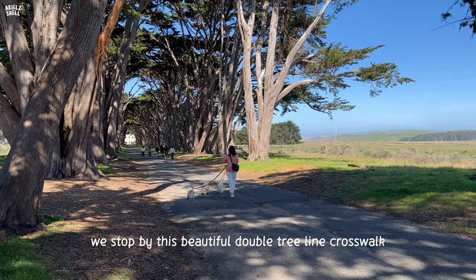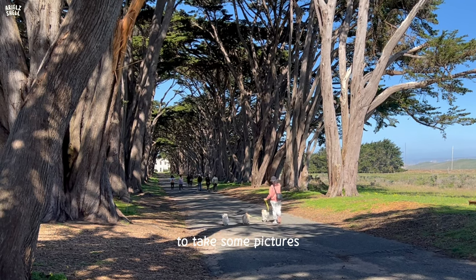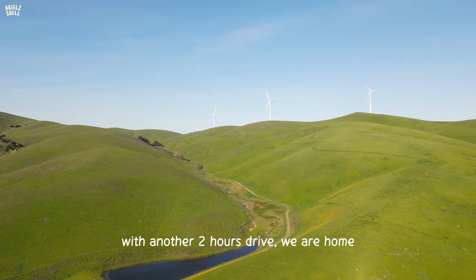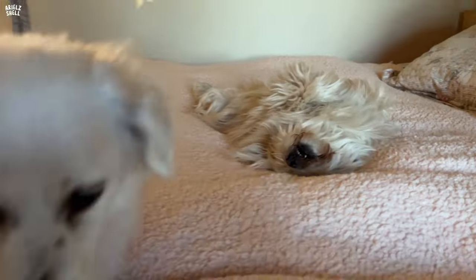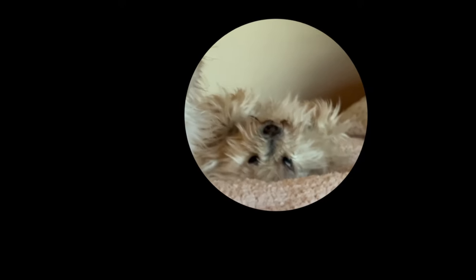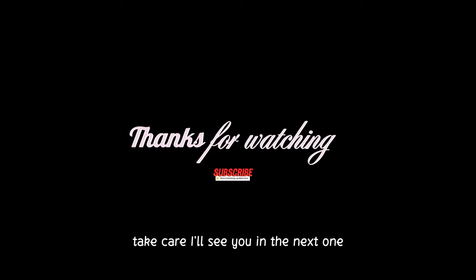On our way home, we stopped by this beautiful double tree-lined crosswalk to take some pictures. Another two hours of driving and we're home. Thank you for being here. Take care — I'll see you in the next one.